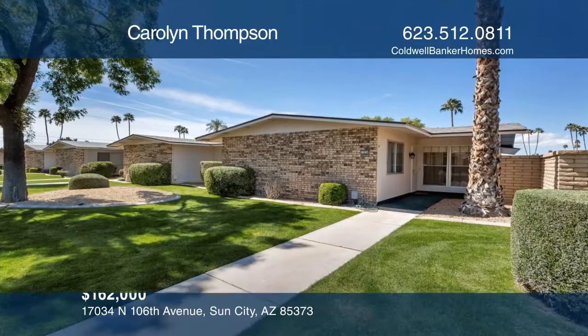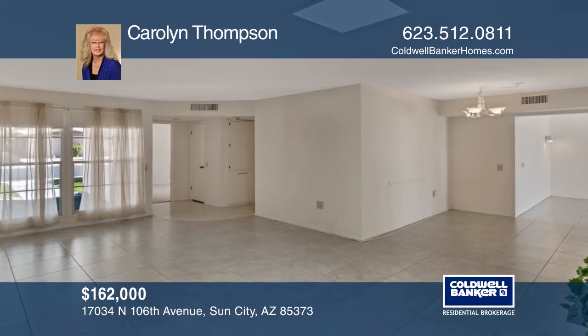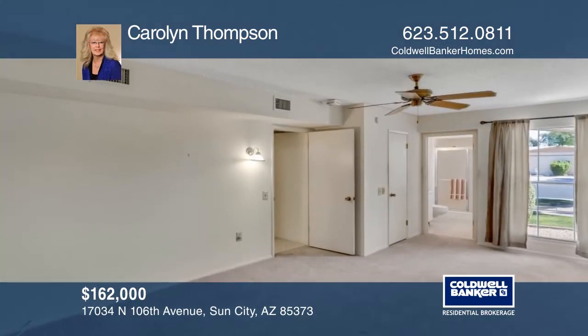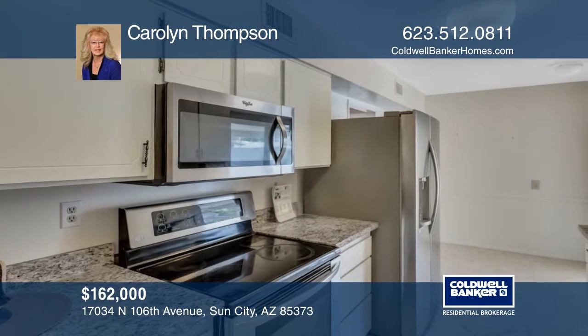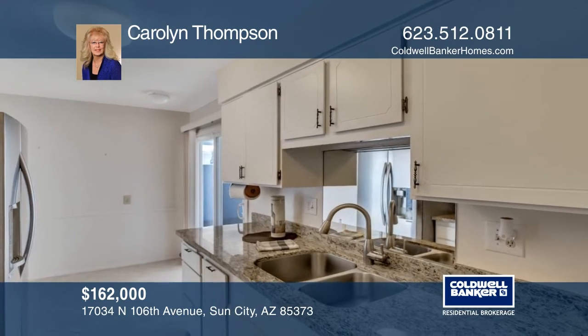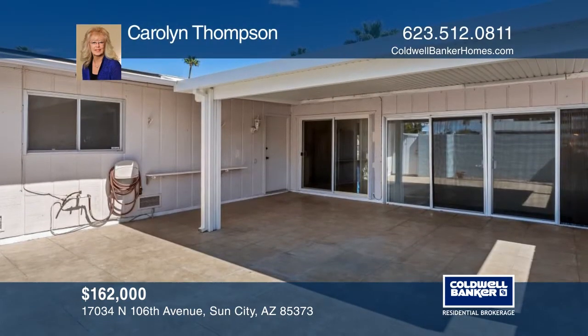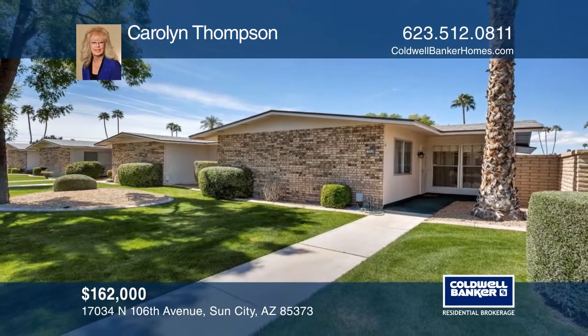This lovely phase-three end unit features tile flooring and bedroom carpet with ceiling fans and A/C. A large, bright living room opens to a formal dining room. The beautiful kitchen boasts updated stainless steel appliances and granite counters. Relax on a tiled patio with an updated awning, or enjoy shopping, rec centers, golf, and more in the heart of Sun City. Don't miss your chance. Plan a tour with Carolyn Thompson today.